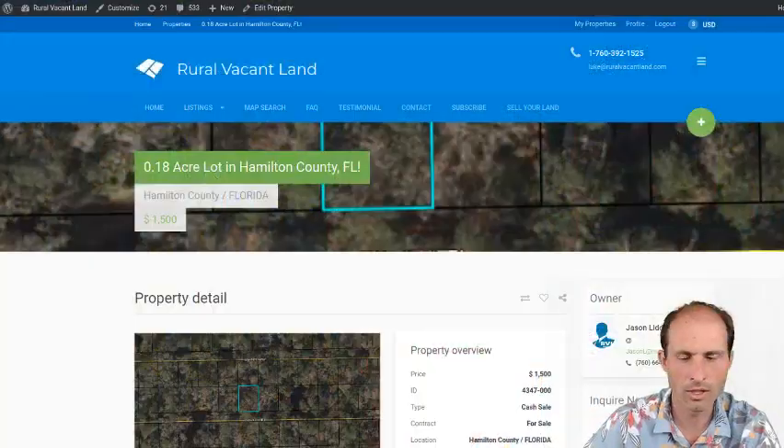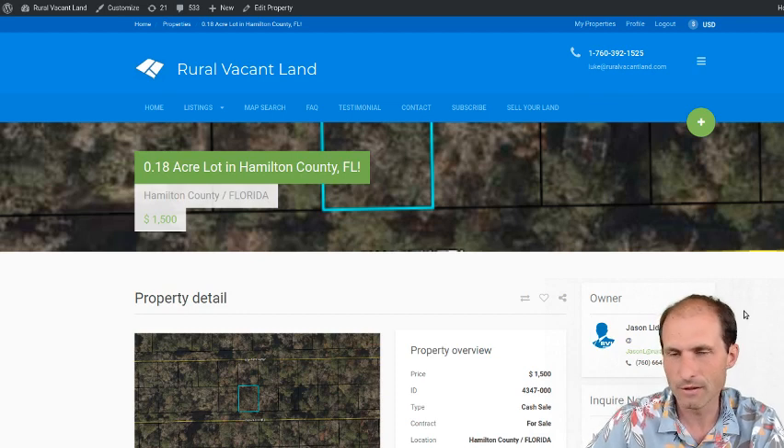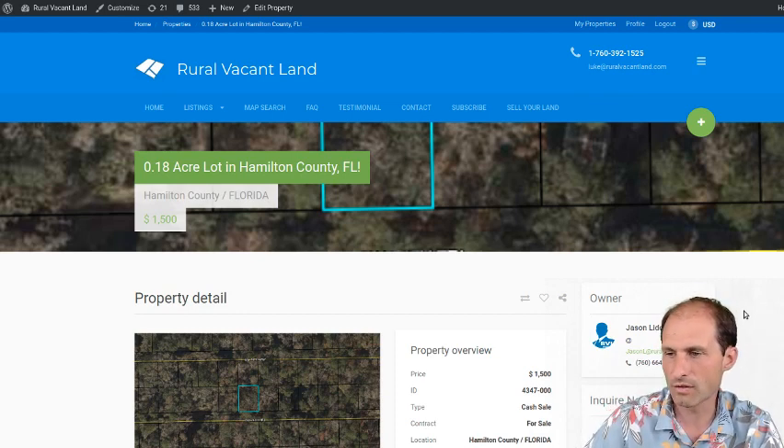It's in northern Florida, in Hamilton County. We've got a half dozen properties in Hamilton County that just came up on the website on RuralVacantLand.com. There's a link down below. This one I'm talking about right now is asking $1,500 — $1,500 for this piece of land that you could put a mobile home on in Florida.